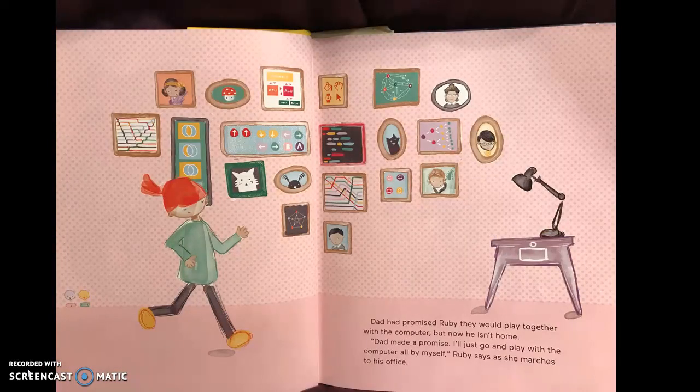Dad had promised Ruby they would play together with the computer. But now he isn't home. Dad made a promise. "I'll just go and play with the computer all by myself," Ruby says as she marches to his office.